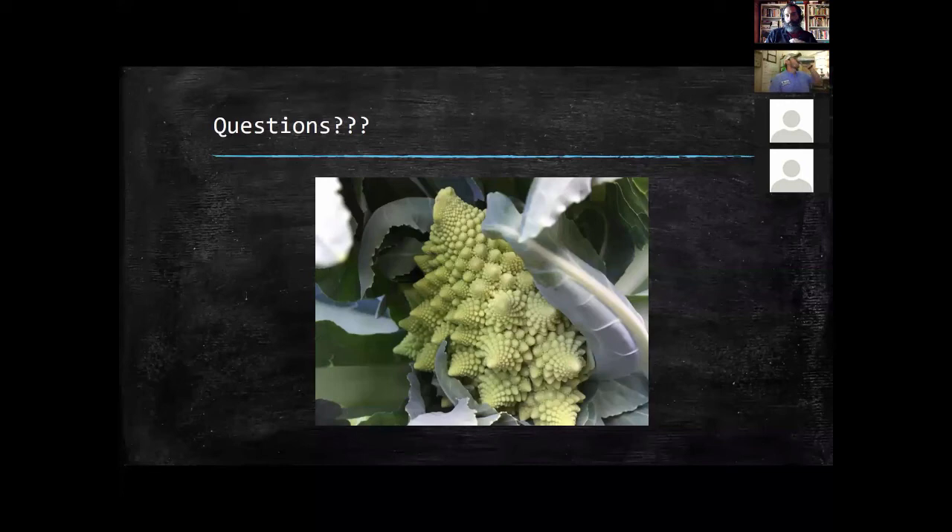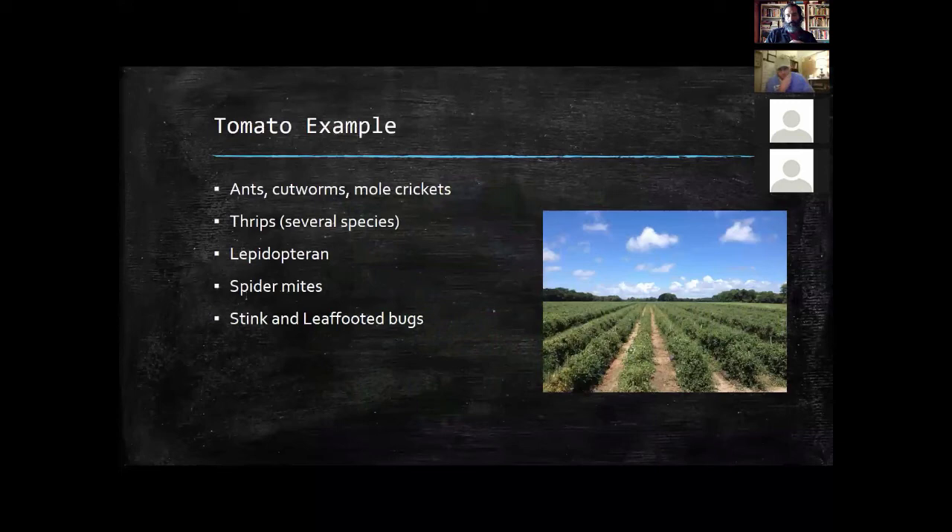Regarding organic insecticides and beneficials: most of the time organic insecticides like BT, neem, and insecticidal soaps generally don't have a direct effect on beneficial insects. However, if you use BT and wipe out all the caterpillars, your beneficials will have a hard time because you've reduced their food source, and you'll see their population crash as an indirect result rather than a direct one.